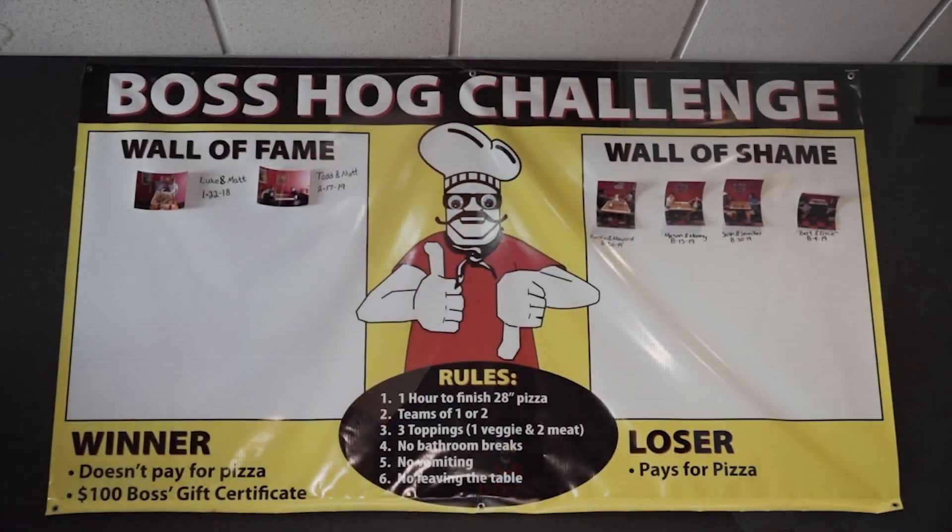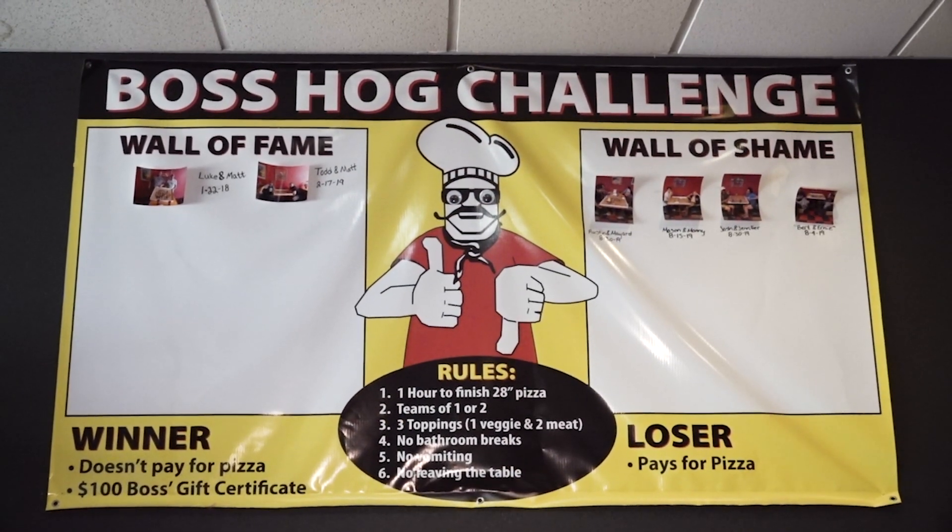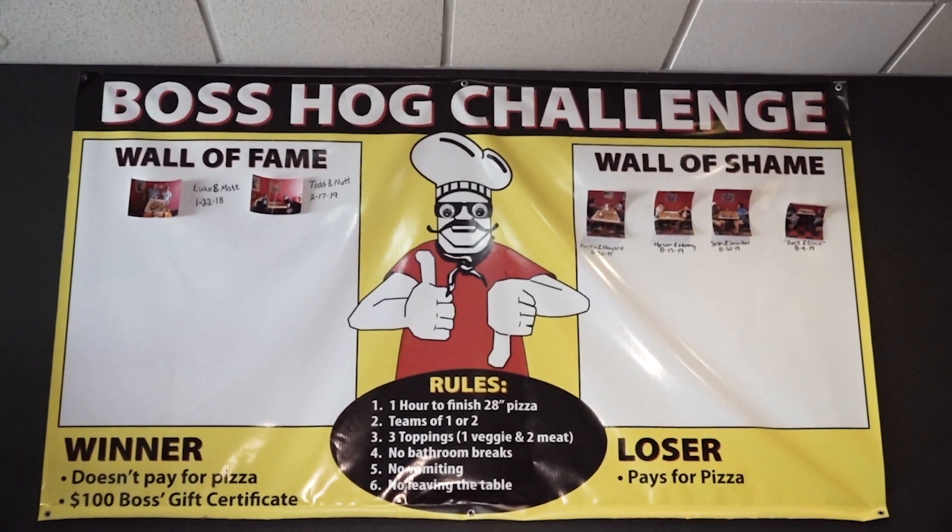Talk about this Boss Hog Challenge. It's a 28-inch pizza. You can do it either by yourself or with one partner. You have an hour. There's no getting up, throwing up, none of that. And on the sign it says winner — it doesn't pay for your pizza, and you get a $100 gift certificate here.